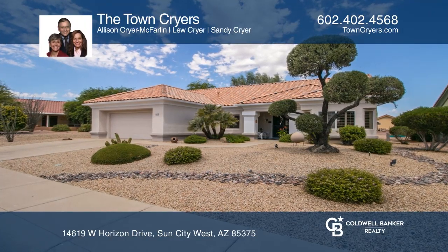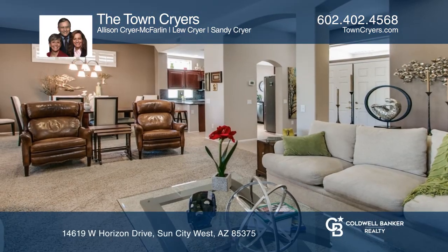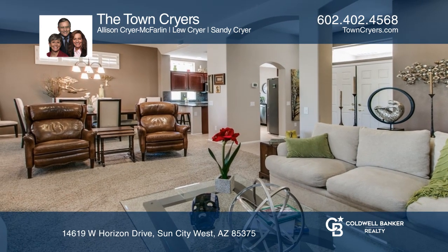This Chandler model great room floor plan has two bedrooms, two bathrooms, plus a separate office craft room.